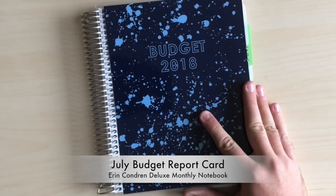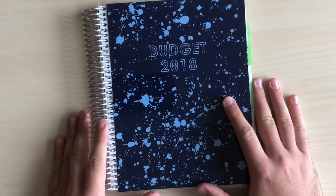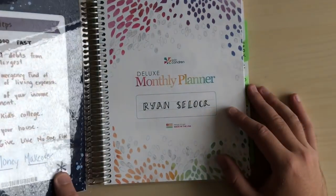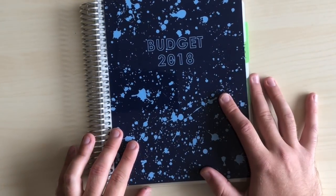Hey planner friends, how's it going? Thanks so much for stopping by my channel. My name is Ryan and this is A Man With The Plans, and you've guessed it — we're in the budget notebook and I have my Erin Condren deluxe monthly planner here, and we are doing the July budget report card.